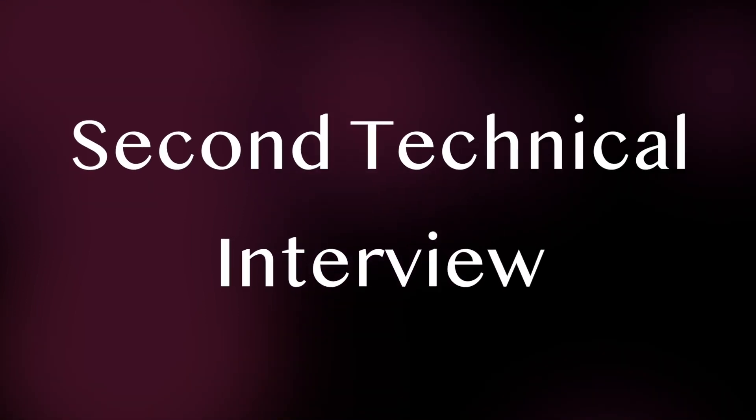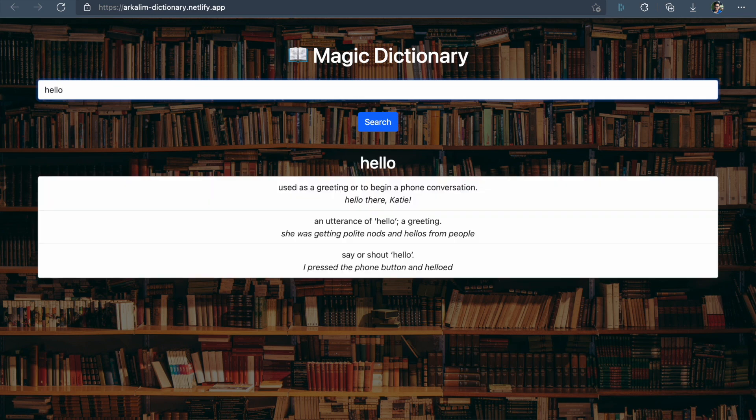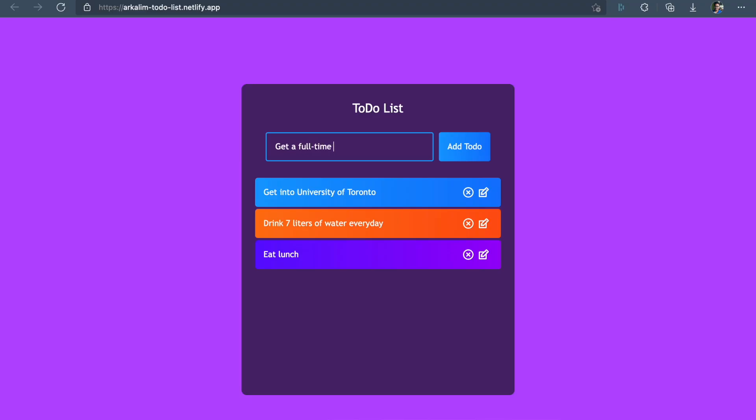In the second technical round, I was asked to show my web dev projects and explain how each of them work. This obviously went smoothly, as I had already touched up on all of my web dev projects before the interview. After that, I was asked to add search functionality to my to-do list website project — basically, as I type in the text box, only the tasks matching what I'm typing should be displayed. I was able to make it work, but something else in the website broke because of the change. Considering that I was able to think in the right direction was enough to get me selected.